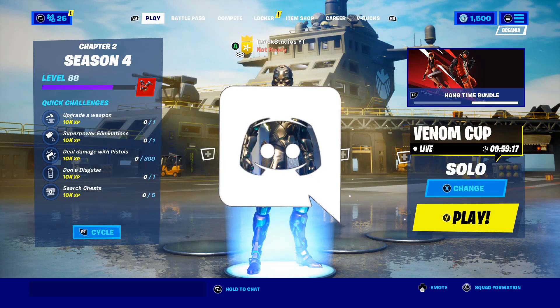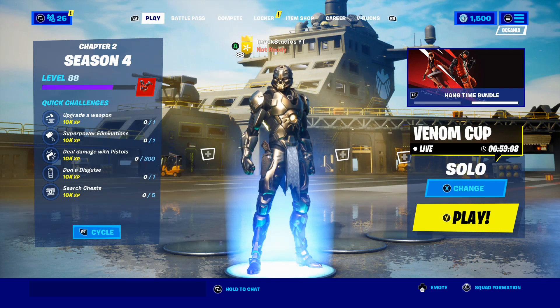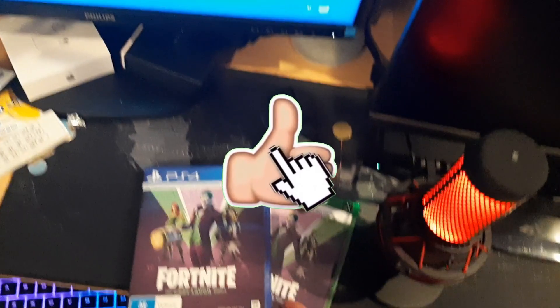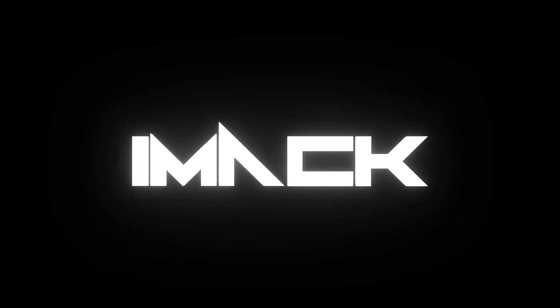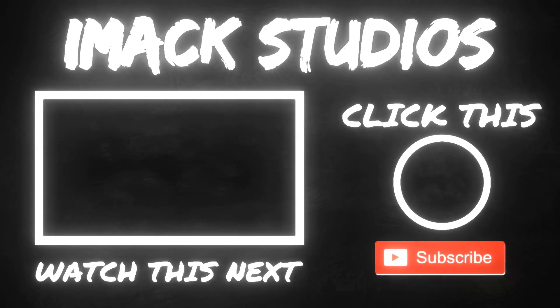Make sure to join my Discord server if you enjoyed the video — it's linked down below in the description. Feel free to follow me on Twitter or Instagram at iMacStudios. Thanks for watching, hopefully I'll see you guys in another video, and good luck winning the giveaway.